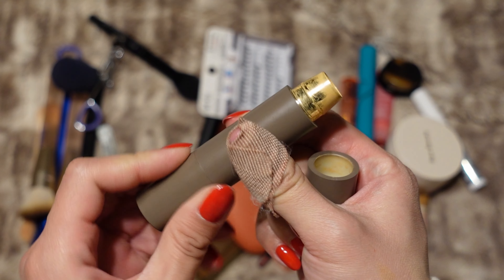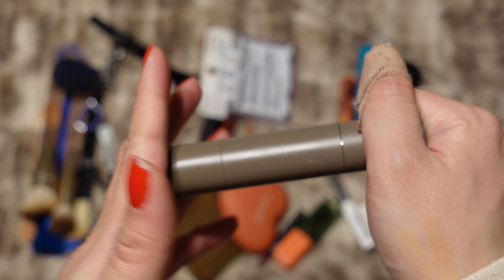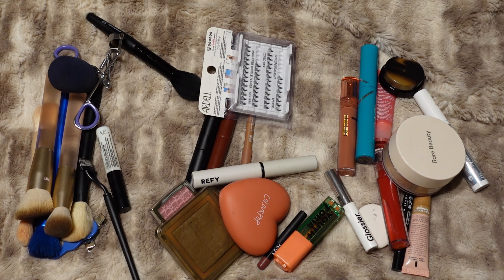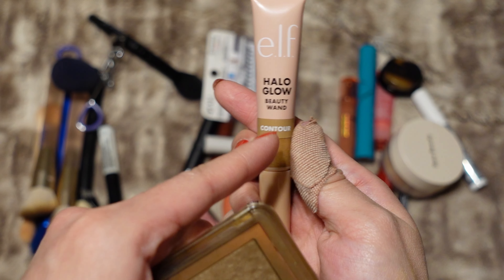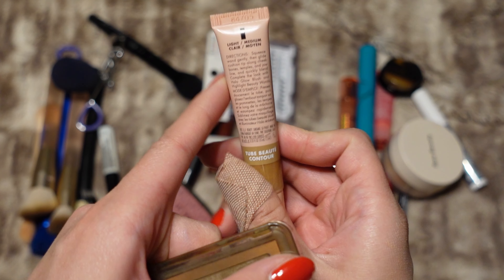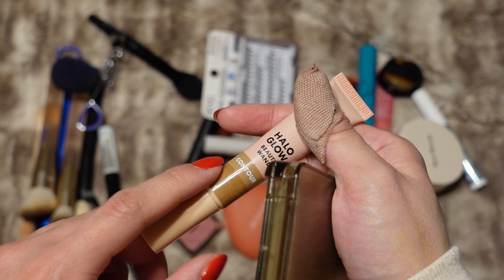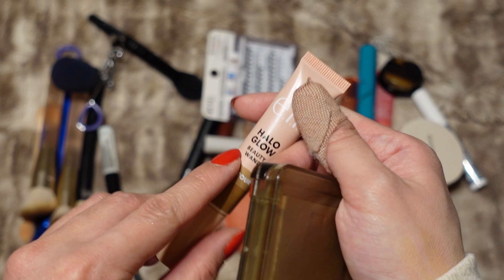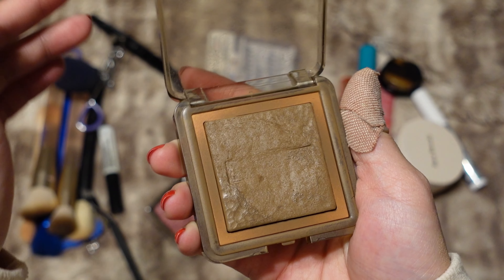The other complexion product I'm bringing is from Merit — this is the Minimalist Stick in the shade Sand. It's in my project pan and I've been working on it for quite some time; I really just want to try to make more use out of it. For bronzer and contour, I'm bringing my elf Halo Glow Beauty Wand in the shade Light Medium. This is also in my shop my stash and honestly I like this a lot — I think I like it more than the Charlotte Tilbury contour wand, which is crazy because it's so much cheaper.